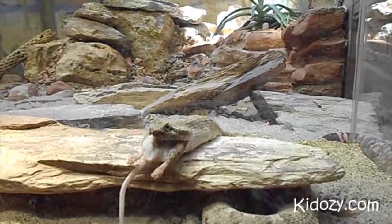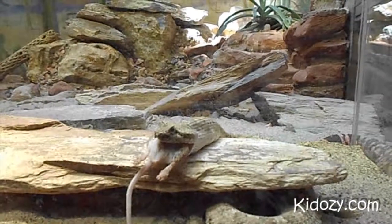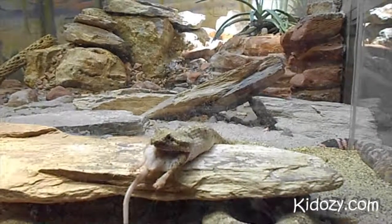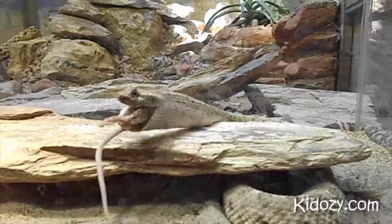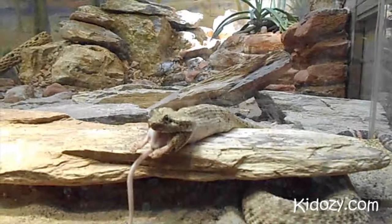How do sidewinders move? They move sideways, kind of like that when he's moving. They move like that — if you can see him moving. Is that where they get their name? Yeah, that's where they get their name.